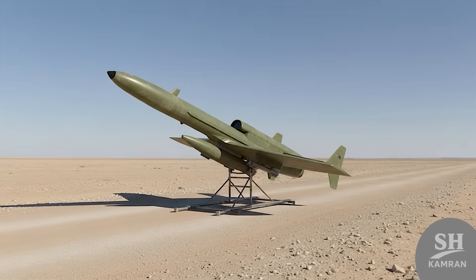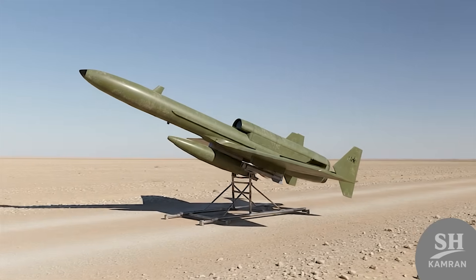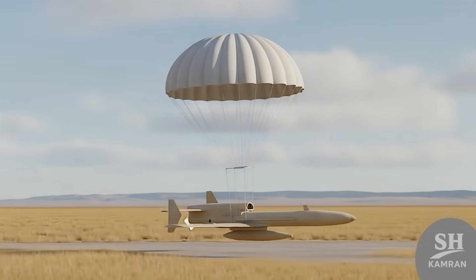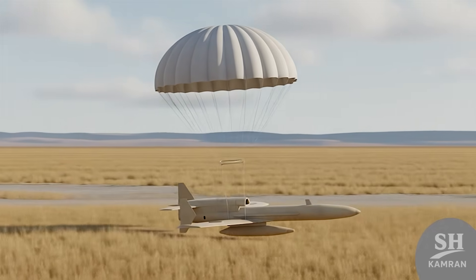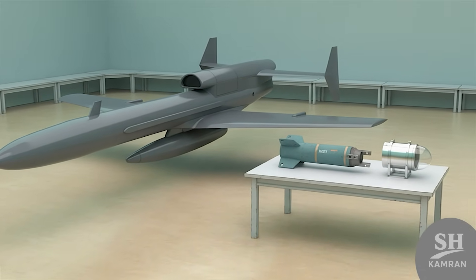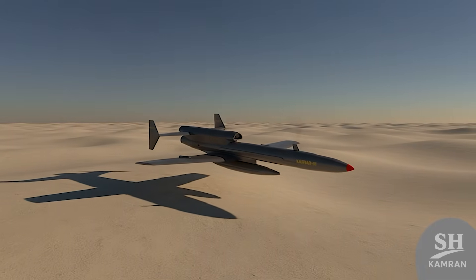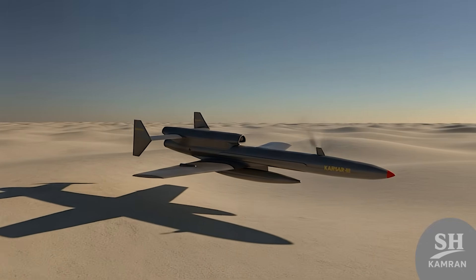It launches from rails using boosters — no runway needed. That means quick deployment from anywhere: road, desert, wherever. Then it flies solo, high and fast, to the target. Sometimes it even parachutes down when done — super tactical. The Yassin guided bomb is laser-guided and precise, so you're not just lobbing steel, you're guiding it in. That means even one Karar can do serious pinpoint damage — a nightmare for anyone on the receiving end.